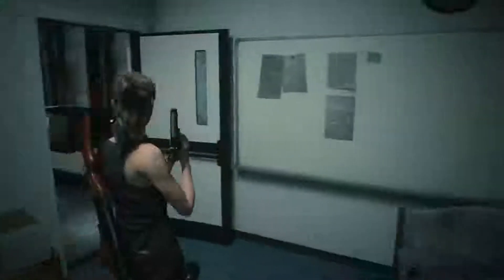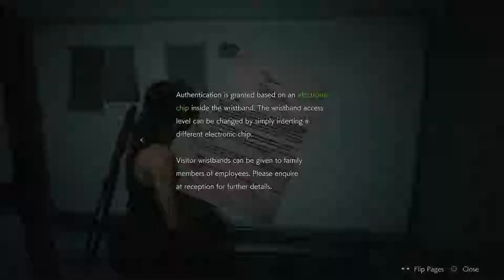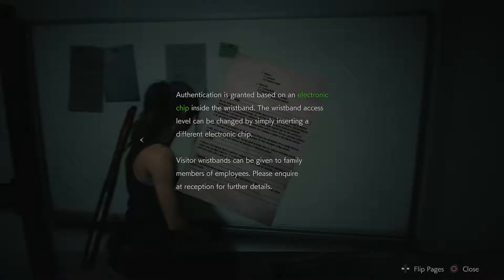The lab looks immediately different from where we left it. What's this? ID wristbands. This research facility uses the latest security technology to ensure employees' safety and efficient business practices. In order to enter and exit the facility, or to operate certain equipment, employees must use an ID wristband. There are three levels of clearance: visitor, general staff, and senior staff. Authentication is granted by an electronic chip inside the wristband. The wristband access levels can be changed by simply inserting a different chip. Visitor wristbands can be given to family members or employees — please enquire at reception for more details.